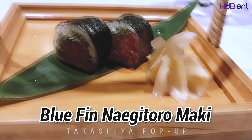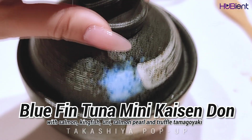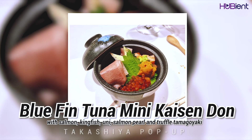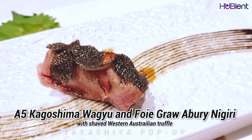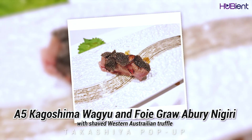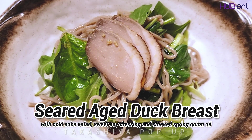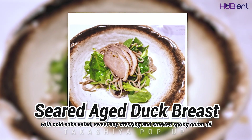This is the blue fin nekitoro maki. Next we have the blue fin tuna mini kaitsundon with salmon kingfish, uni, salmon pearl and truffle tamagaki. This is the A5 Kagoshima wagyu and foie gras aburi nigiri with shaved Western Australian truffle. Here is the seared aged duck breast with cold silver salad, sweet soy dressing and smoked spring onion oil.